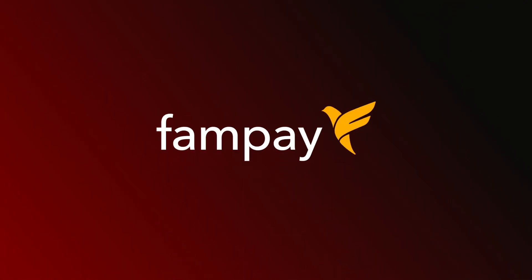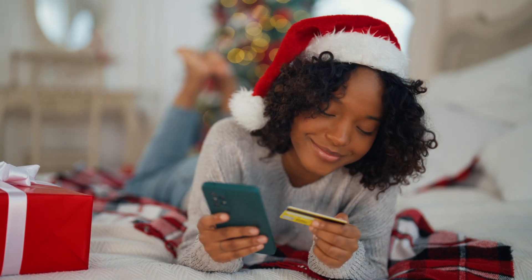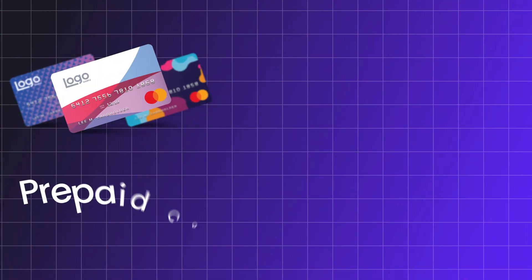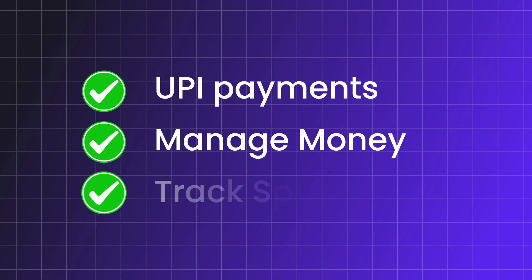Do you know what's making waves in the teen fintech space lately? FamPay. It's one of the first payment apps in India that gives teenagers the power to spend smartly while keeping parents in full control. It works on a prepaid card and digital wallet system, letting users under 18 make UPI payments, manage money, and track spending without needing a bank account.